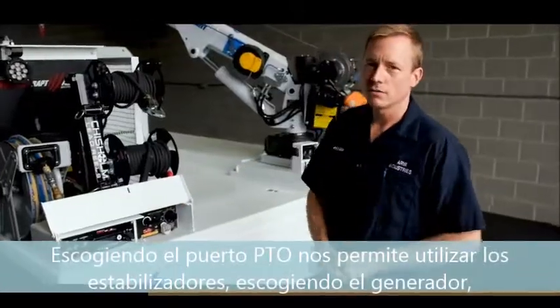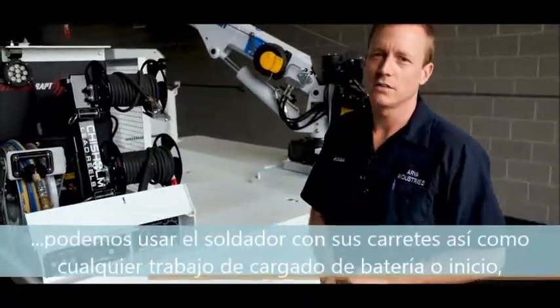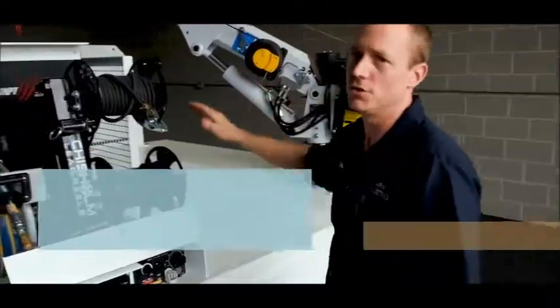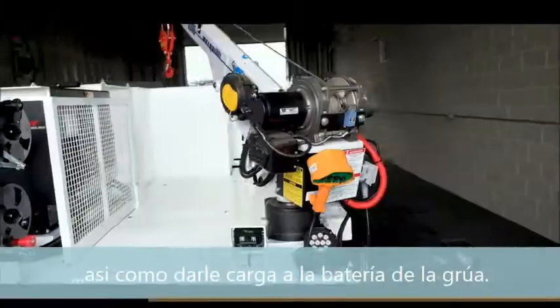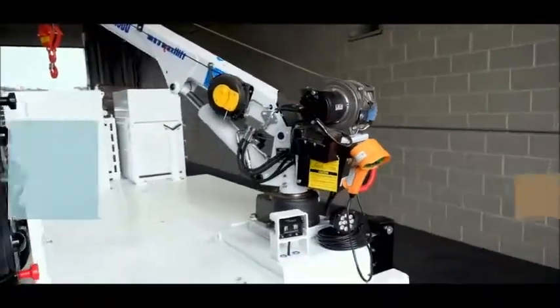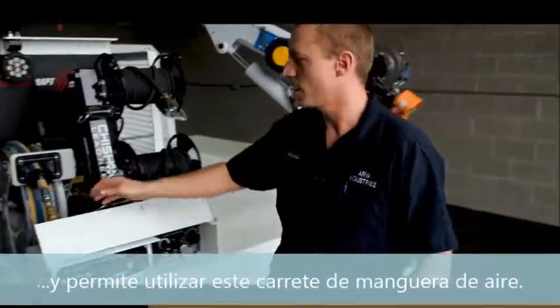Turning the PTO on will allow us to utilize our hydraulic outriggers. Turning on the genset will allow us to use our welder with these cable reels, as well as do any kind of battery charging or boosting — for example, powering our crane's stand-alone battery system. Turning on the compressor switch will fill the tanks under the frame and allow you to use this air hose reel.